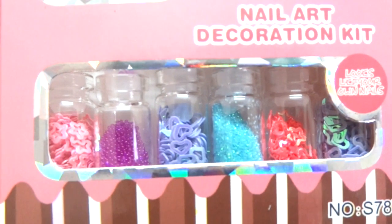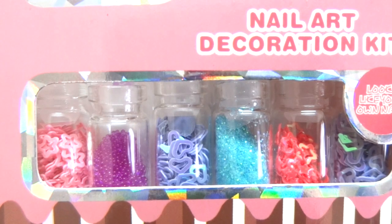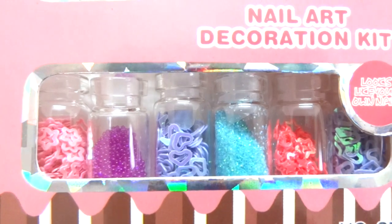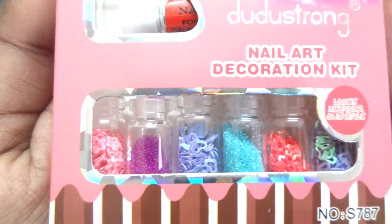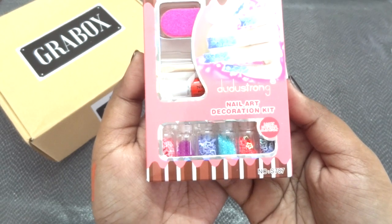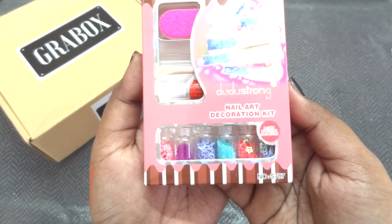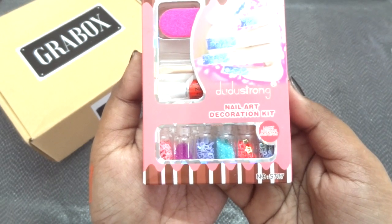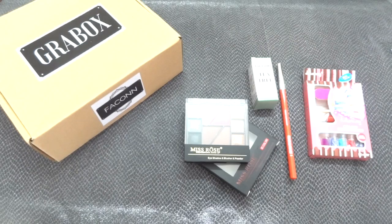Finally, we have this Nail Art Decoration Kit. It has beautiful nail art decor items in cute little bottles — I'm especially loving the second and fourth decor products. It includes glue, a nail filer, and a stick to pick up and apply the decorations to your nails. It is a good starter kit for nail art. I have used a similar kit before and absolutely enjoyed playing with the designs and different decors, so I'm very happy to receive this too.